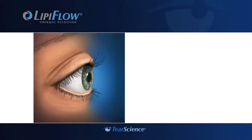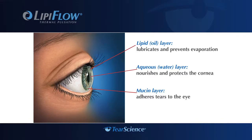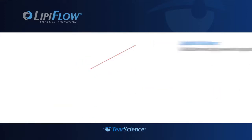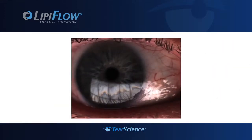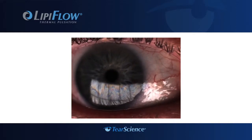Your tears are made up of three layers: the mucin layer that adheres to the eye, the aqueous or water layer, and the lipid or oil layer, which lubricates and prevents evaporation. The lipid layer is created by meibomian glands in the eyelid. When you blink, pressure is put on the glands and lipids are released. New technology allows your doctor to view the tear film, seen as a dynamic color pattern on the surface of the eye.